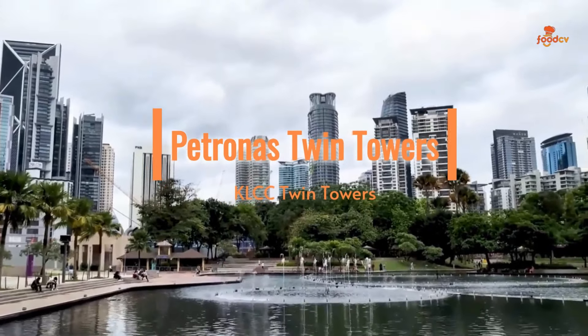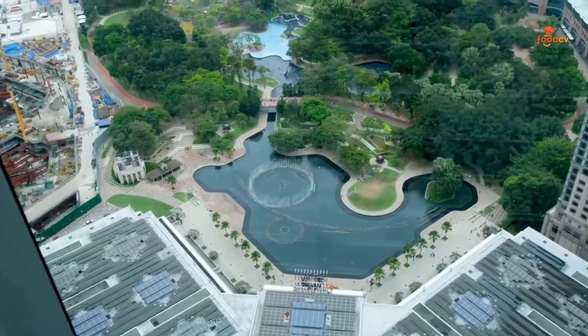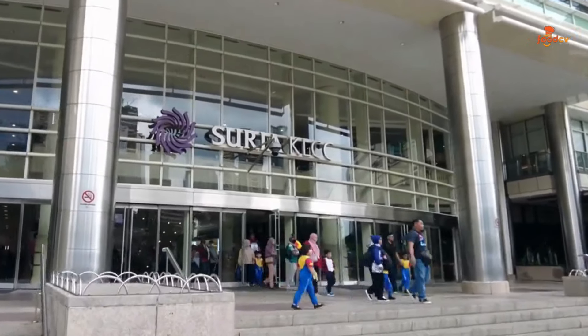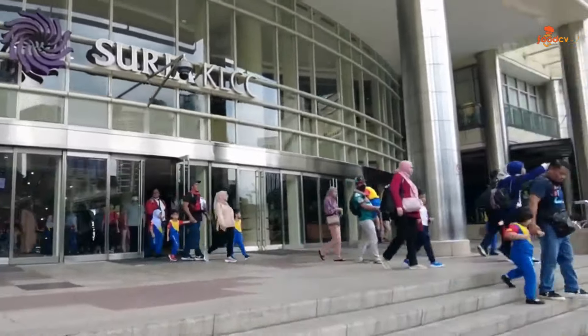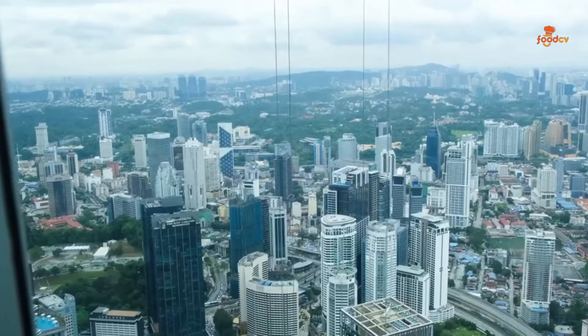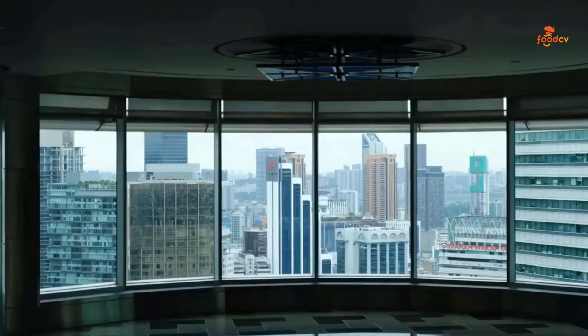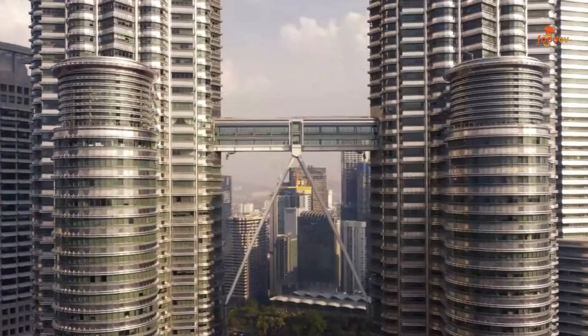Petronas Twin Towers, Malaysia's well-known landmark. You can also explore the lush KL Park nearby for a serene escape and visit Suria KLCC at the base for premier shopping and dining. Don't forget to marvel at stunning city views from the sky bridge and observation deck. If you're coming, be sure to book your tickets in advance.